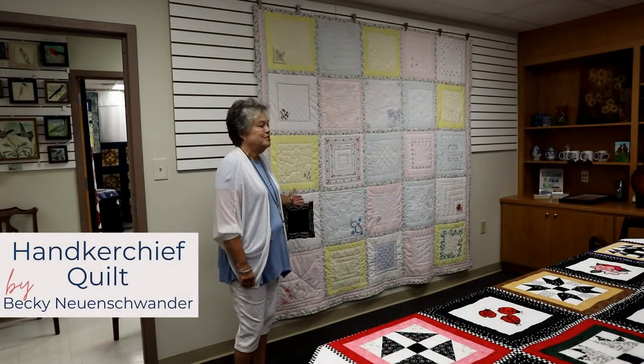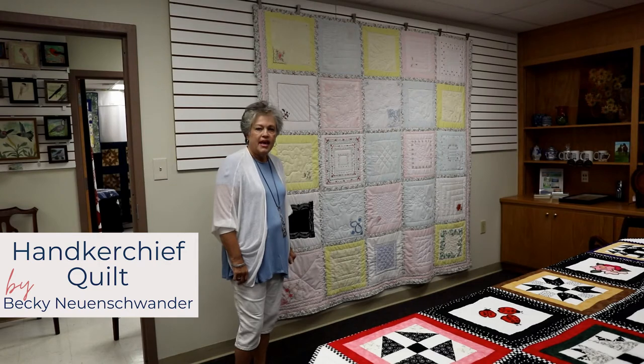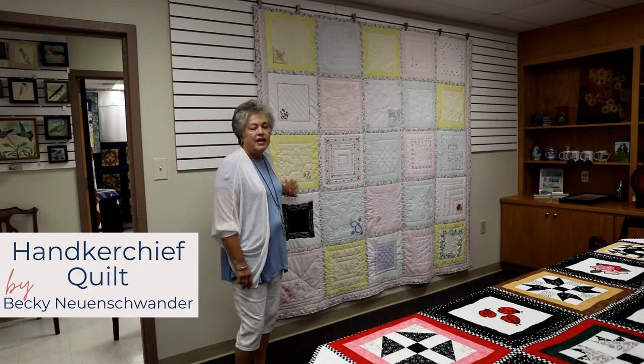This quilt was made by Becky Newenswander. It's called a handkerchief quilt. Each handkerchief appliqued onto this quilt has special meaning — whether from an aunt, a grandmother, or some special event during her life.